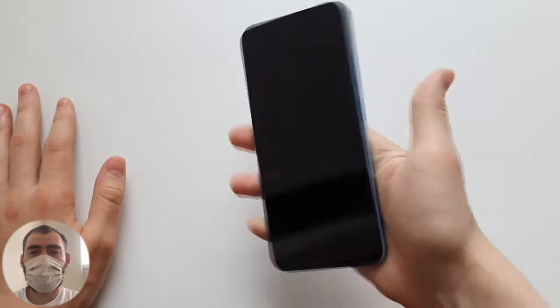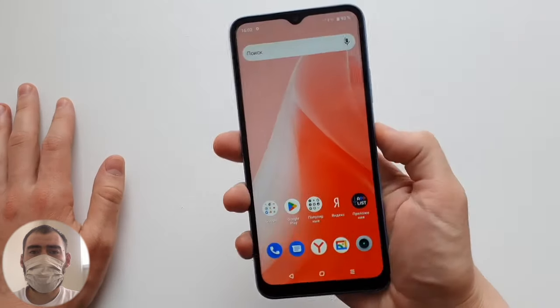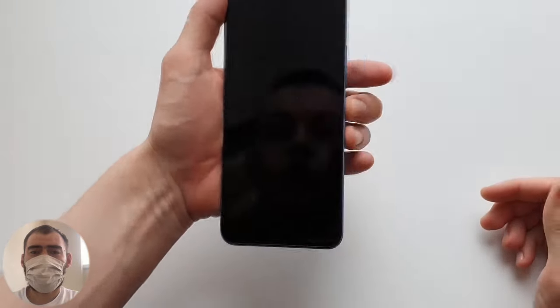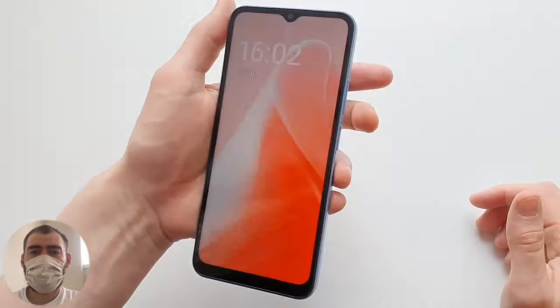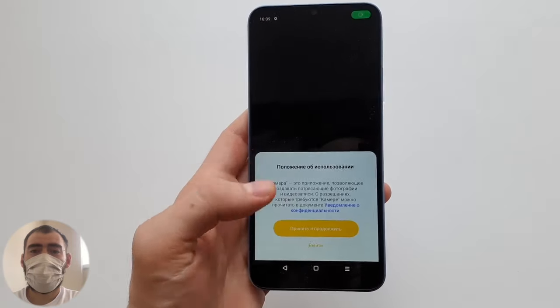Let's check how fast the fingerprint scanner unlocks. Holding the phone and placing a finger on the scanner — it unlocks immediately, no slowdown. Face unlock also works, just a little slower than the fingerprint scanner, but it still works. So there are two unlock methods available.